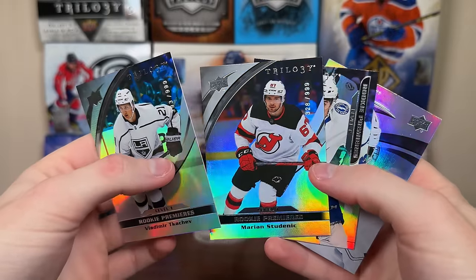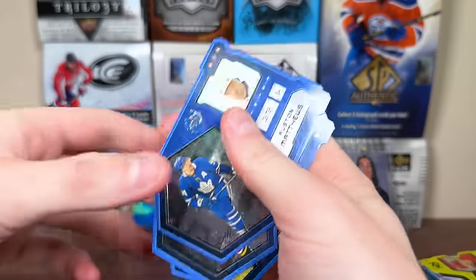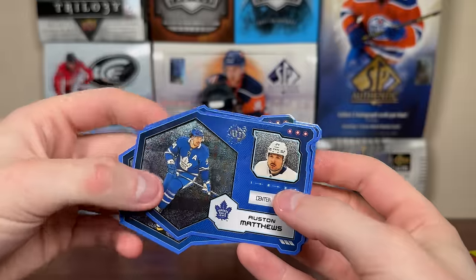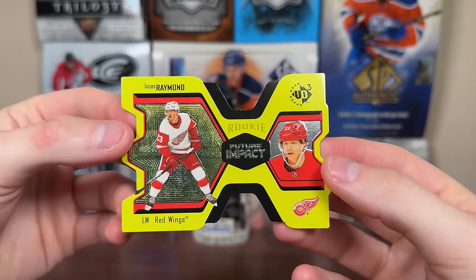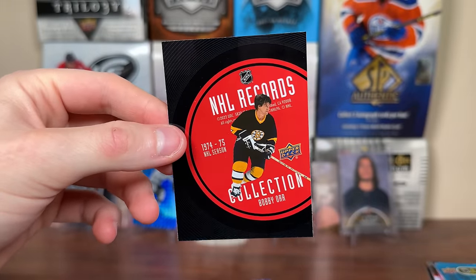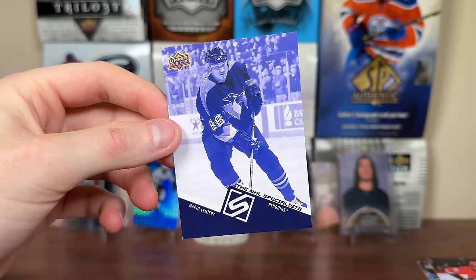Got 12 of the Finites at $29.99 — largely unspectacular. Did get a couple of lower numbered ones. Got the OV at $29.99 and the OV at $7.99, also got a Rantan at $7.99. Trilogy landed one in three boxes — got four: Kachev level one, Student Niche level one, Fortier level two, and Bunting level three. No autograph from Trilogy. Got three UD3 cards to a thousand — Matthews and Crosby, plus a Kairu gold to one hundred. Only got one Future Impacts card, Lucas Raymond to a thousand.